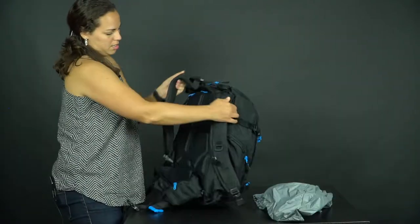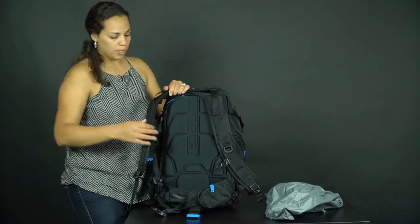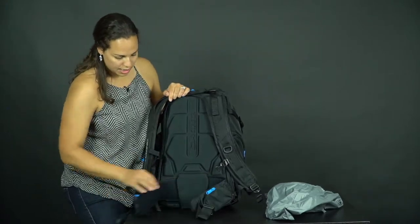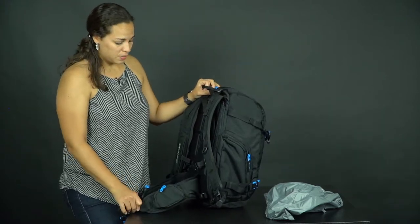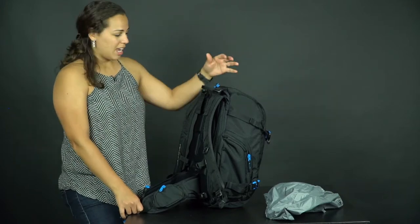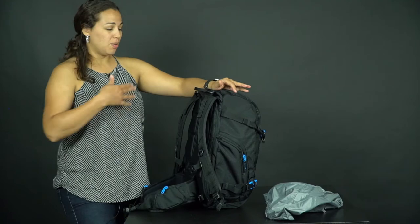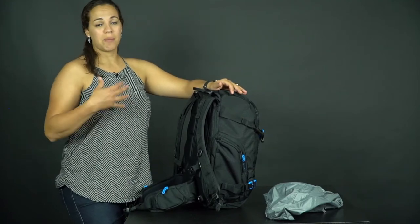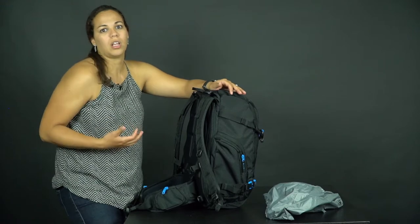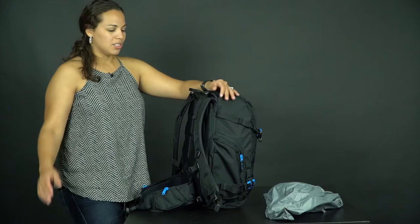In the back, it's padded so it gives you good back support, and it has waist straps which I really love. Especially when you're hiking and constantly walking with heavy gear, you definitely want that back support so you're not hunched and don't hurt yourself while you're traveling and enjoying the outdoors.